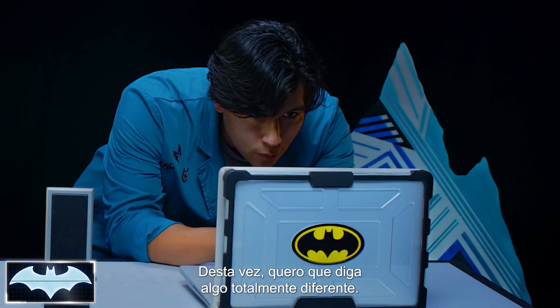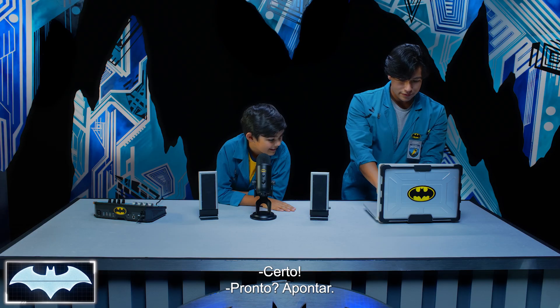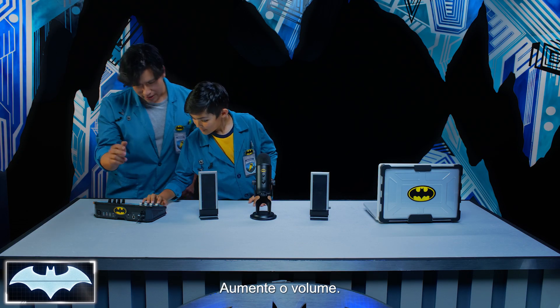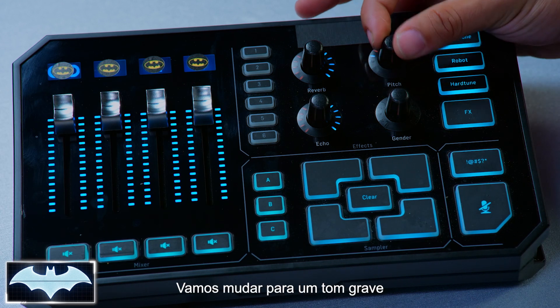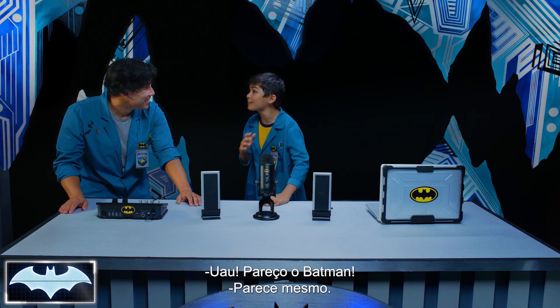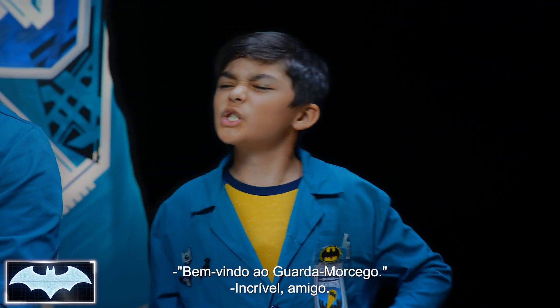We're gonna do it again, but this time say something else completely different. Ready, set. Welcome to the Night Watch. So official — I got chills. Turn that back up. We're gonna turn the pitch all the way down. Let's see how that sounds. Playback: Welcome to the Night Watch. Whoa! I sound like Batman! Honestly, you sound just like Batman. Welcome to the Night Watch. That was amazing, buddy.